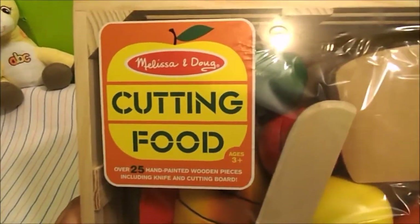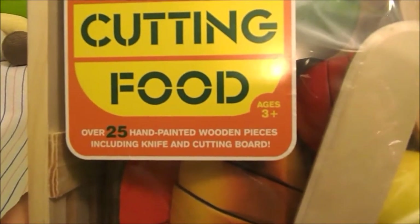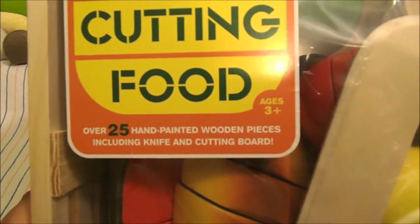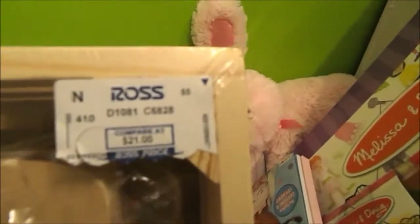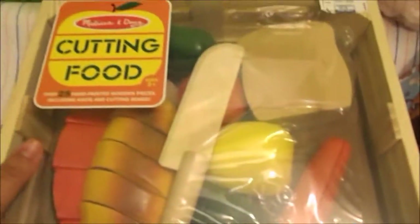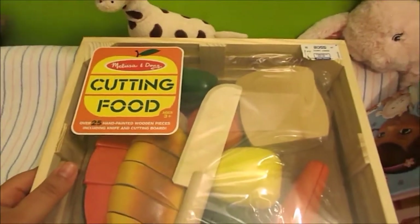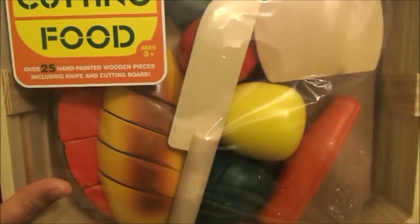She found this Melissa and Doug cutting food. It says over 25 hand-painted wooden pieces including knife and cutting board. It's for ages 3 and up and regular price is $21, but I'm not sure how much it was. It has a bread, a watermelon, a cutting board.